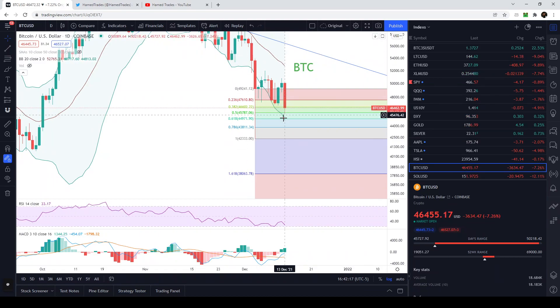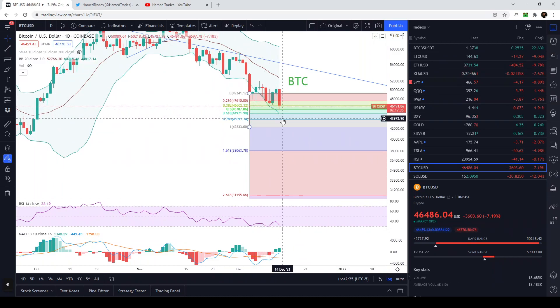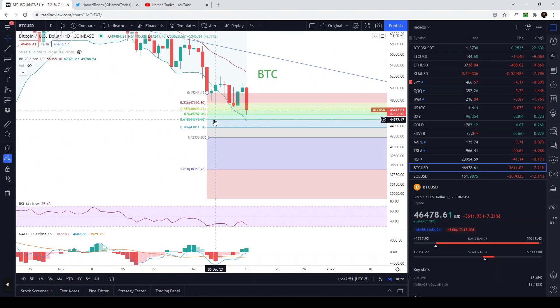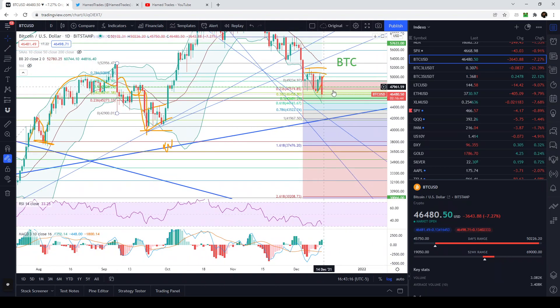The lower Bollinger Band is pointed sharply downward — meaning the negative one standard deviation from bitcoin's price is continuing to fall dramatically, so price can also fall dramatically. The next downward targets are the 0.618 Fib and the 0.786 Fib. If 43,800 breaks, we're going to come back and retest a very important trendline around the 41,000–42,000 level. If that happens, get ready to buy the dip.